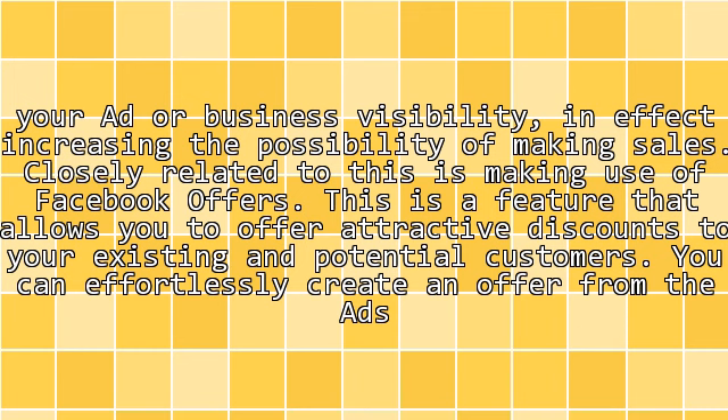Closely related to this is making use of Facebook Offers. This is a feature that allows you to offer attractive discounts to your existing and potential customers. You can effortlessly create an offer from the Ads Creation Tool.